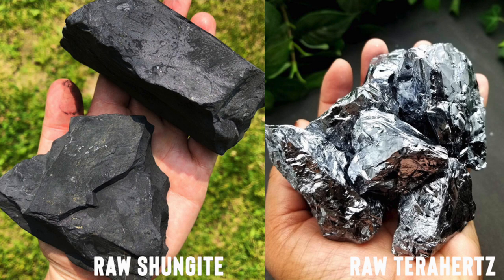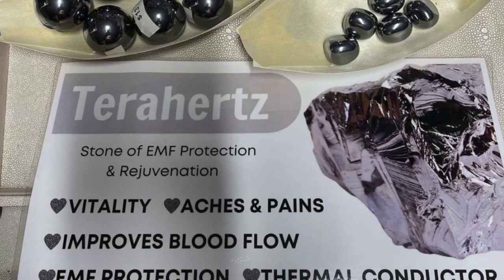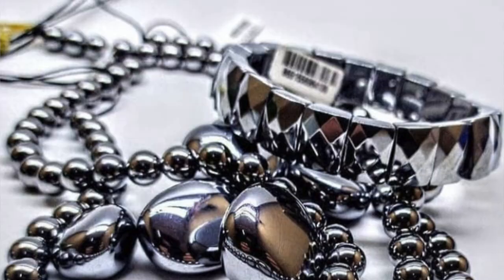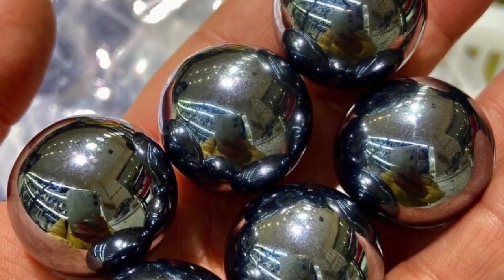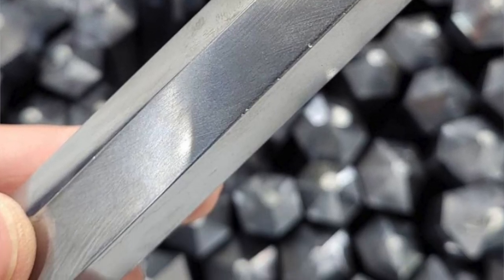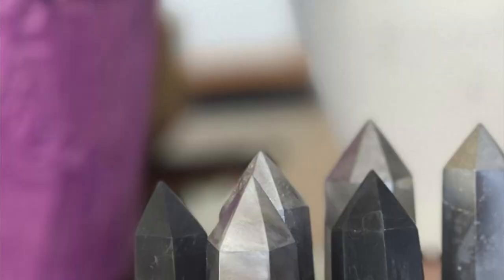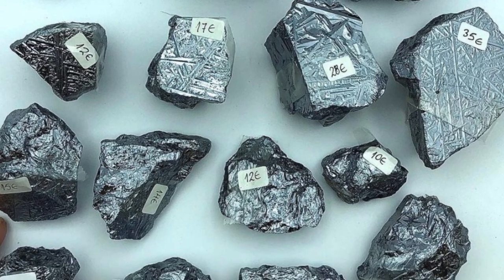Whether it's the raw or polished version, look out for the super shiny metallic look — that is terahertz. Shungite doesn't have that kind of look. I'll put a picture up of true shungite and terahertz side by side so you can see the comparison. There have been many health claims for terahertz, but there hasn't been any scientific or medical proof supporting them. So be careful when buying terahertz and don't take those health claims as replacements for real medical treatment, because some of the conditions it claims to help are more severe.